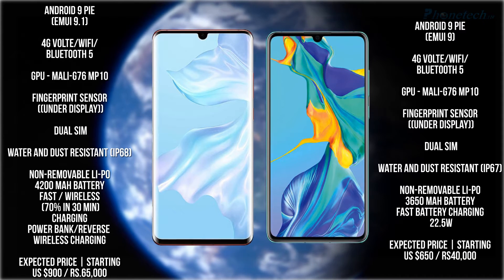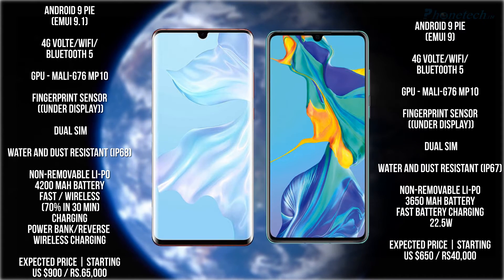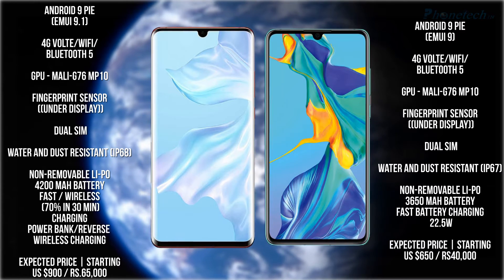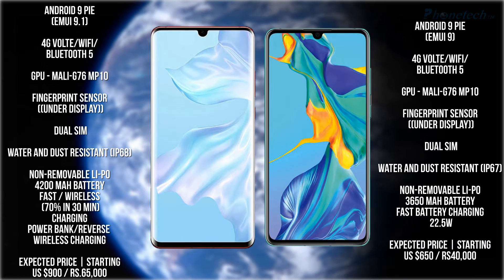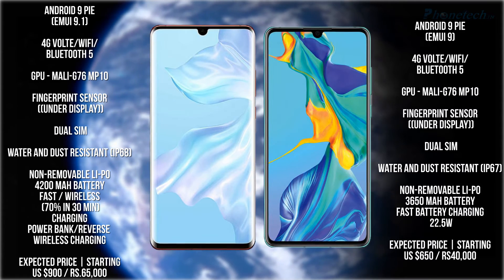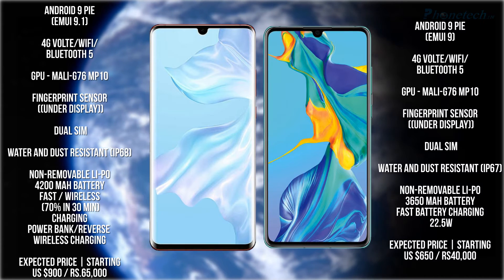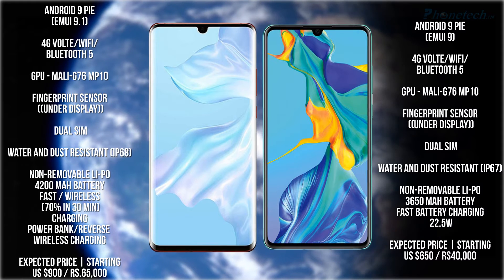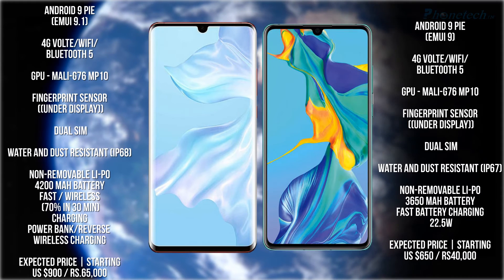The P30 Pro has IP68 water and dust resistance and the P30 has IP67 water and dust resistance. For battery, the P30 Pro has a 4200mAh battery with fast charging and wireless charging. The P30 has a 3650mAh battery with fast charging.